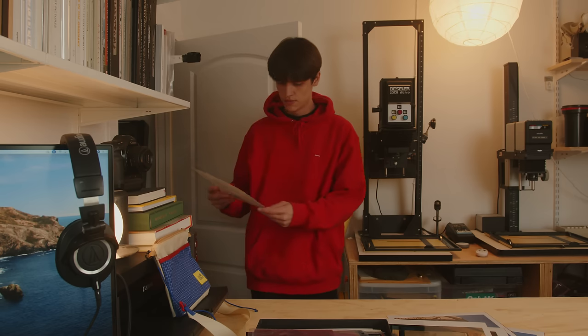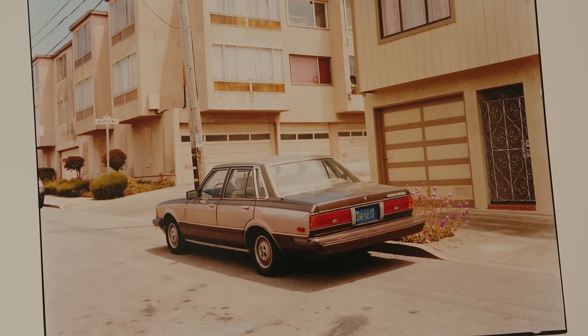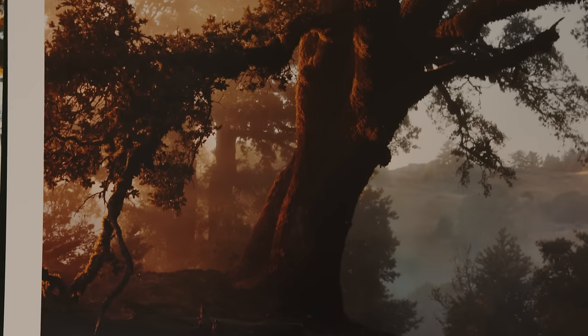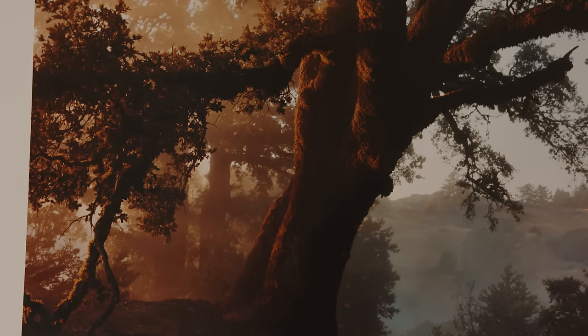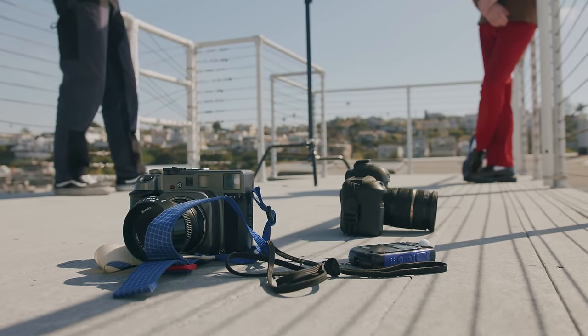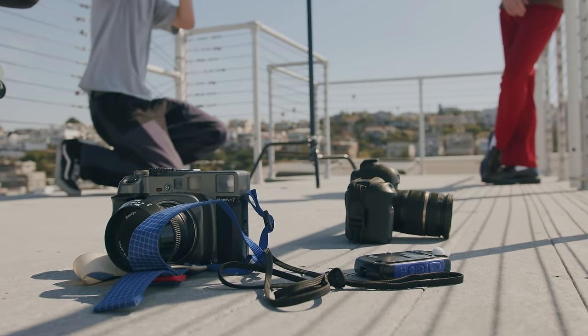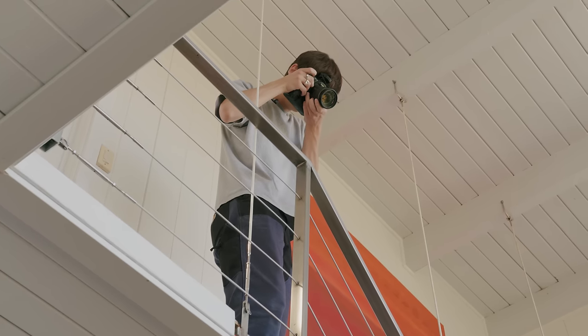Even the darkroom process has become a really big part of my workflow. But that doesn't mean that I haven't spent quite a bit of time the last few years also working with digital cameras — it's just not something I would make YouTube videos about. I even have quite a few images from the past couple years on digital that I'm really happy with.